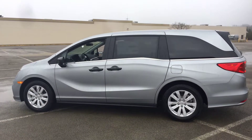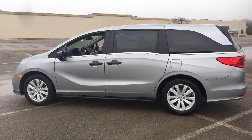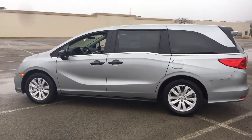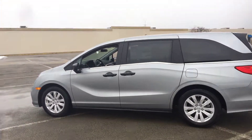Hey, good morning Mike. This is Bob Suchi at the Honda store here in Boardman, Ohio. Thank you for your inquiry about the 2019 Honda Odyssey LX, shown here in silver with a gray interior. Just going to give you a quick overview of the exterior of the car.